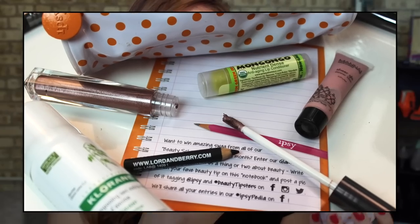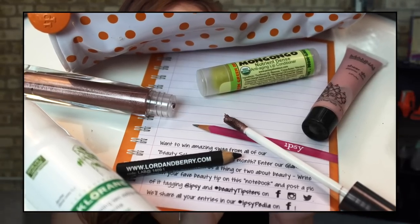The theme for this month is Beauty School, so appropriately you receive a pencil pouch for your bag. It seems very durable — it's made of sort of a plasticky consistency with these cute orange polka dots. Even if you're not in school, it's great to repurpose as a brush holder when you're on the go, or a liner holder. It's just a great makeup bag in general that is very nicely compact with a lot of room in there.